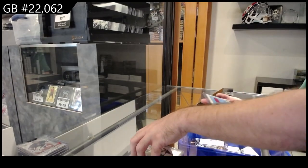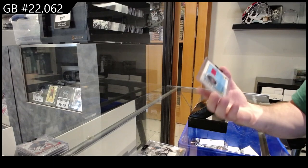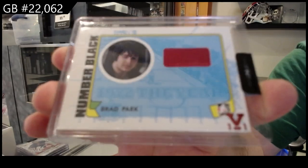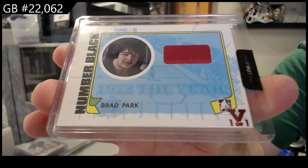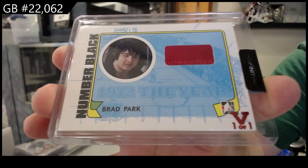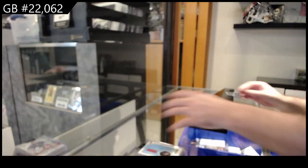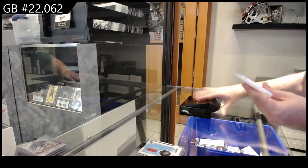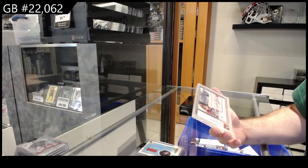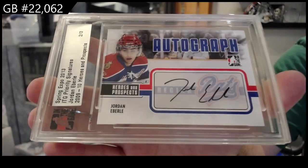We've got a one-of-one number black for the Rangers — Brad Park, one-of-one number black. And we've got — I believe it goes to the Oilers because it'd be pre-draft — number two of three in-the-game autograph Jordan Eberle.